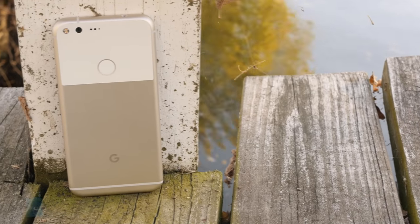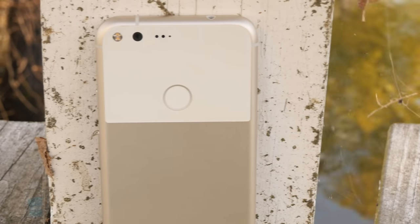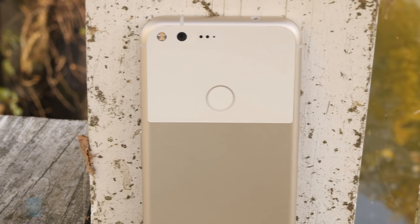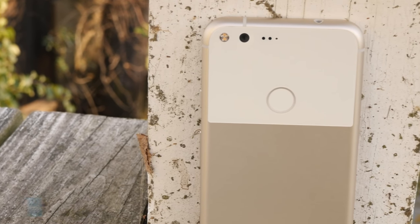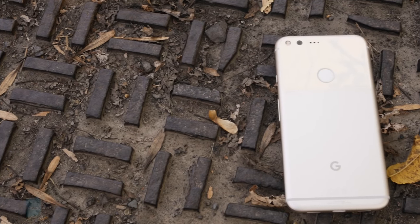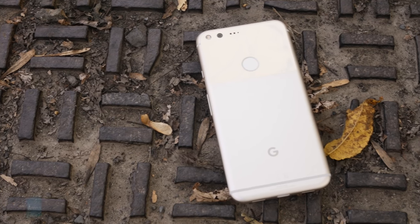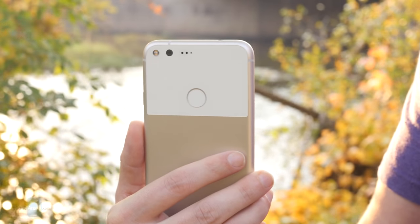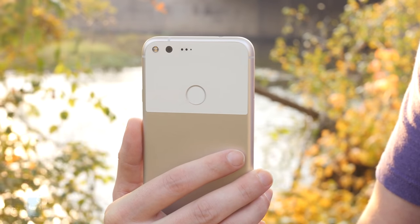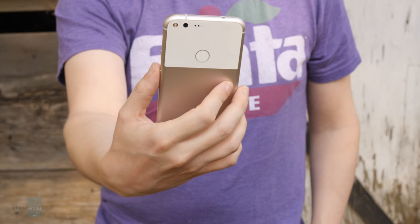Around back, Google made the interesting decision to give the Pixel XL a large glass panel surrounding the Pixel Imprint branded fingerprint scanner, as well as the phone's 12.3 megapixel main camera. It's a really odd look, that we can't deny, and while we were all ready to be hating on it, a couple days with the Pixel XL and it's really managed to grow on us. The use of different materials helps your hand instantly know the phone's orientation as you pull it out of your pocket, and guides your finger to that Imprint scanner, ready to unlock the handset.